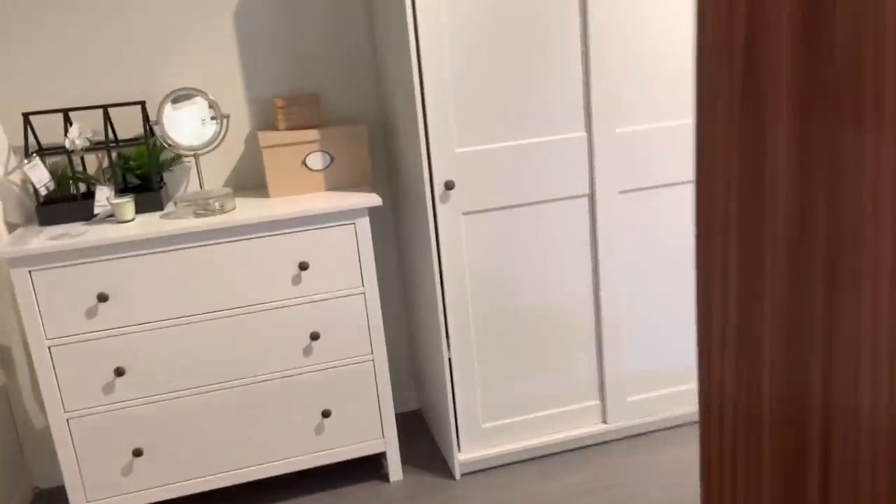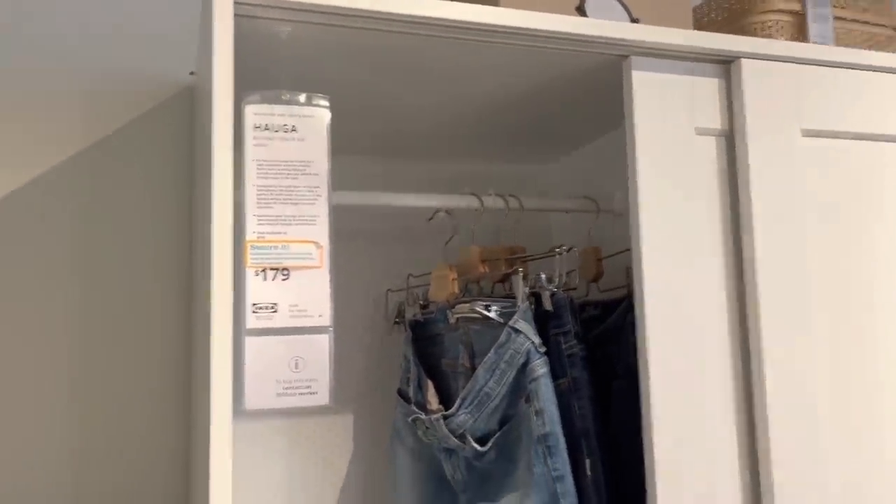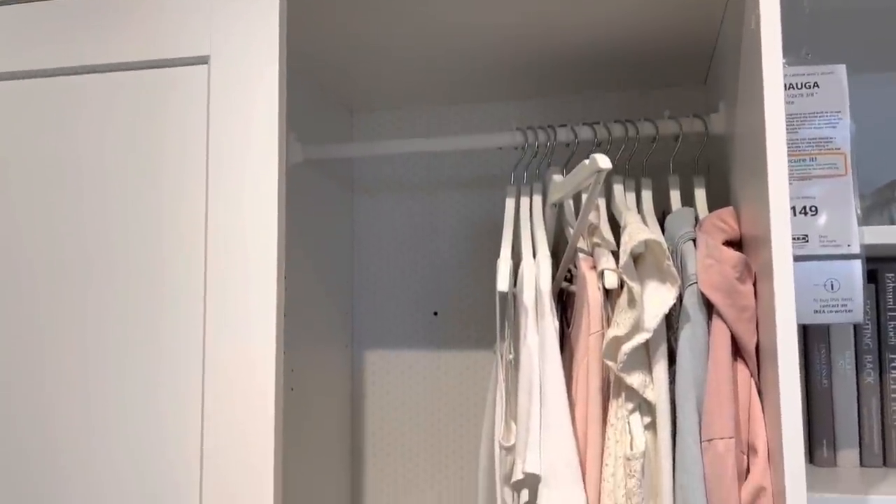And what also caught my eye is this right here. This is called a Paga, $179. But I like this. If I had a little bit more room in Yorna's room, I would put this in her room. And it has two sides. I really do like this for $179.